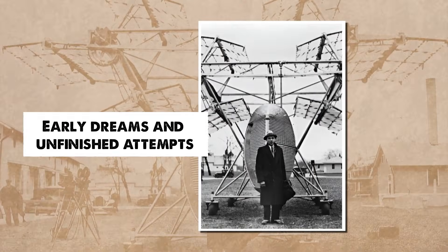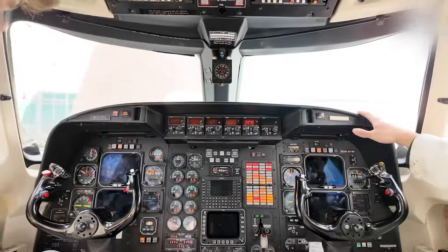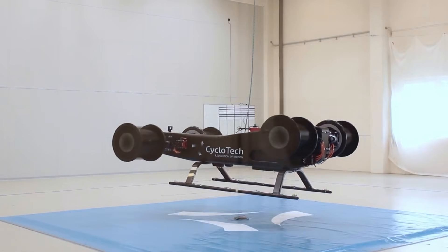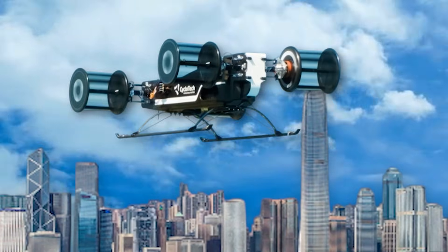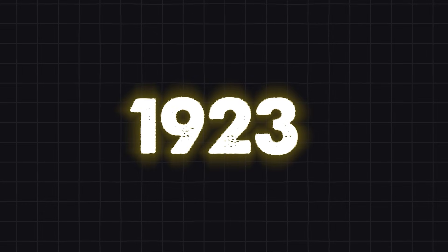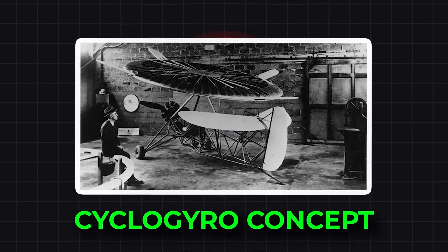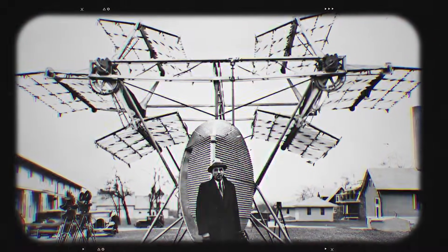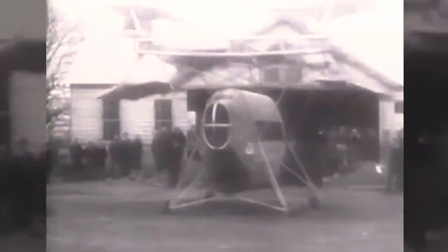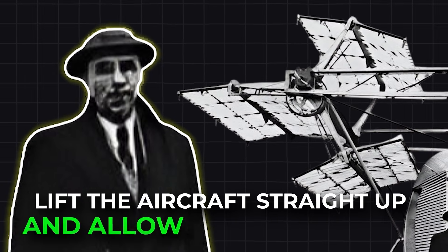The dream of creating a vertical-lift aircraft without helicopter-style rotors began early in aviation history. Inventors wanted a machine that could rise straight up, hold position in mid-air, and fly with greater stability than the aircraft of their time. In 1923, Jonathan Edward Caldwell attempted to solve this challenge with his cyclo-gyro concept. Instead of traditional wings, his aircraft used rotating paddle wheel structures mounted on each side, looking from a distance like a factory machine rather than a plane. Caldwell imagined these rotating wings could lift the aircraft straight up and allow smooth hovering.